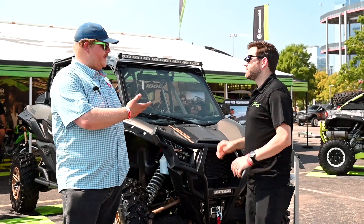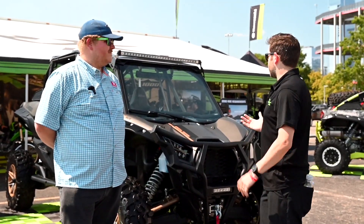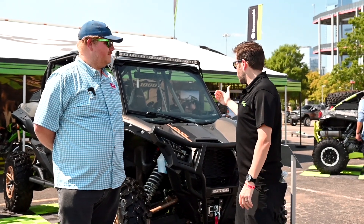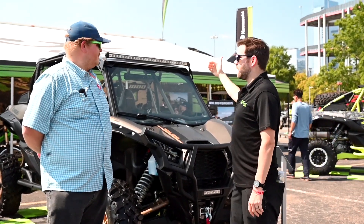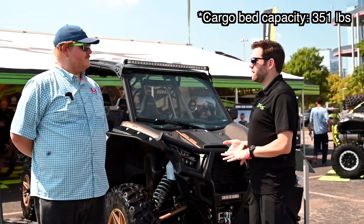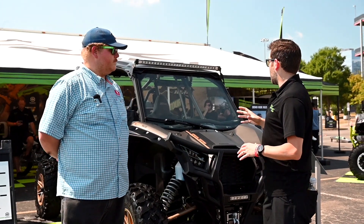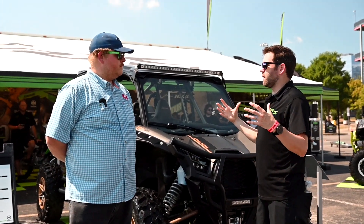So the bed, for instance — it's the same length on the four-seater as on the two-seater. From the steering wheel forward and from the rear seats backwards, the car is identical. Same engine, same bed capacity, same suspensions, same A-arms, same wheel package. Really, we're just looking at that longer chassis.